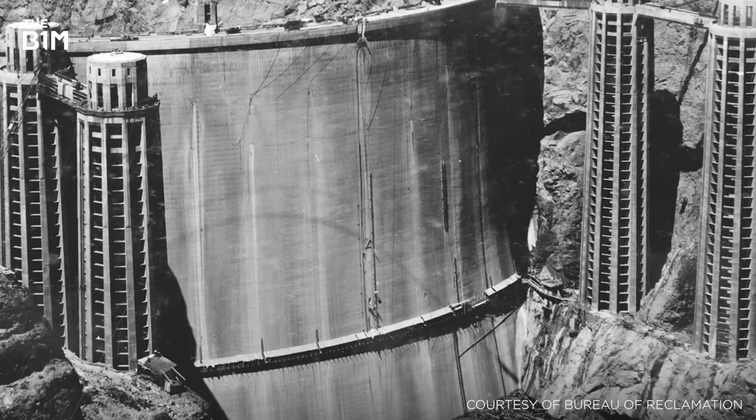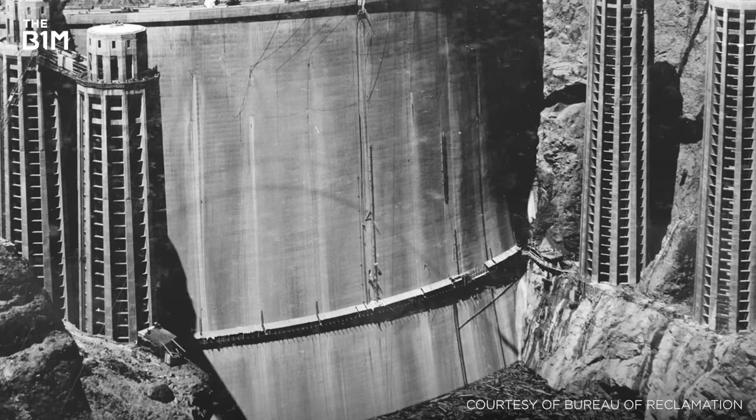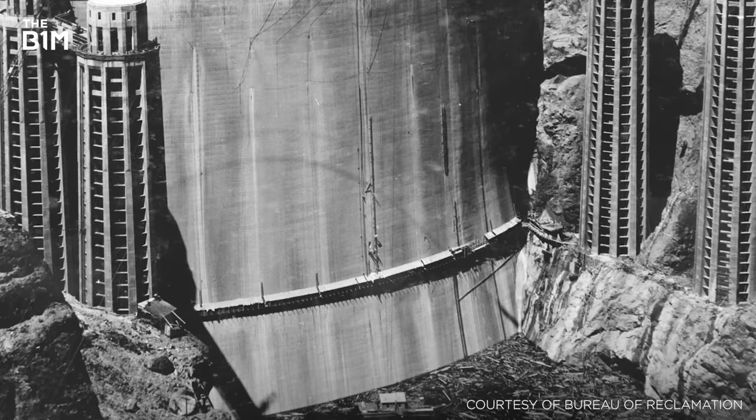By 1935, two years ahead of schedule, the 726-foot-high dam was complete and the river diversion tunnels were sealed shut, allowing the Colorado to begin flooding the canyon behind the structure and creating the reservoir we know today as Lake Mead.